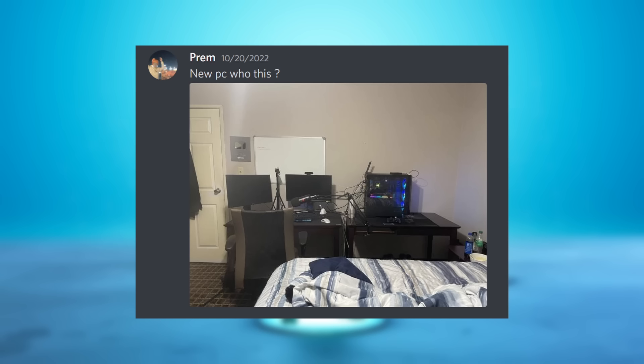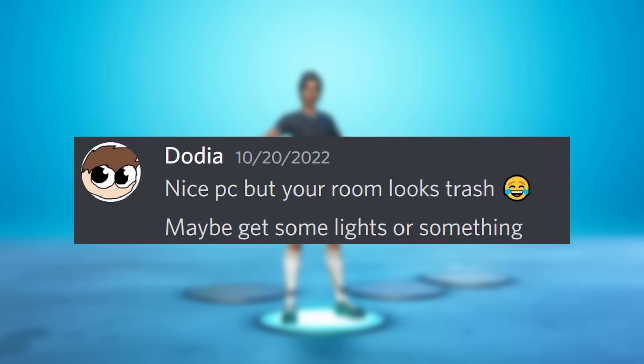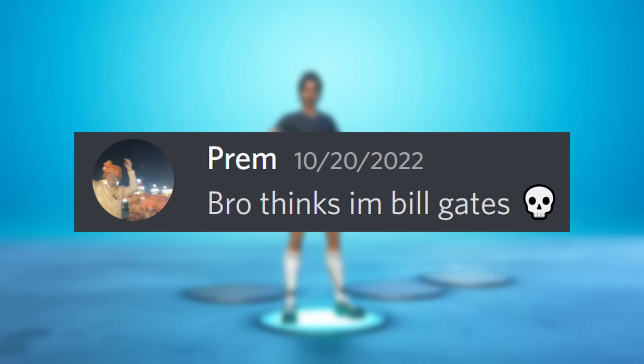Two weeks ago, I sent my friend a picture of my new PC and he replies and says, nice PC, but your room looks trash. Maybe you should get some lights or something. And obviously I said, I can't afford that, I'm poor.